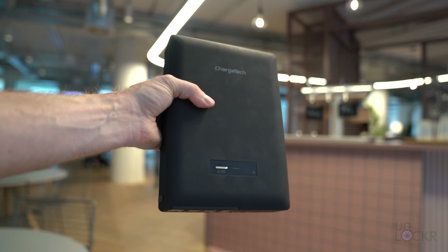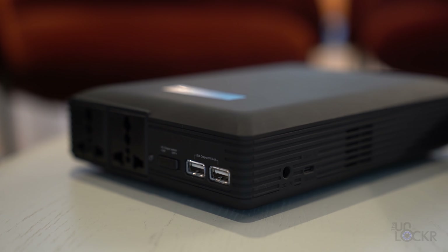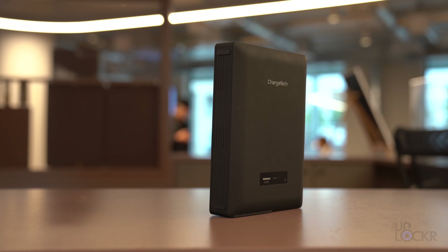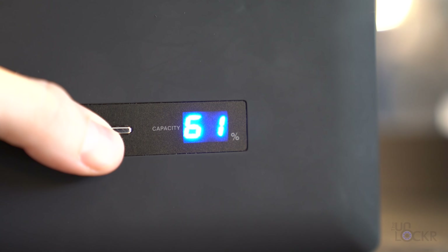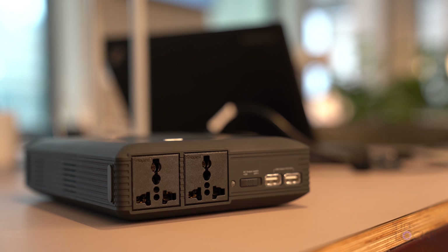Now, as with all things, this doesn't come without some cons. There are two big ones you need to consider. First, you cannot take the 54,000 milliamp model on flights. The limit in the US and internationally is 100 watt-hours. You figure this out by dividing the milliamps by a thousand and multiplying that by the output voltage.